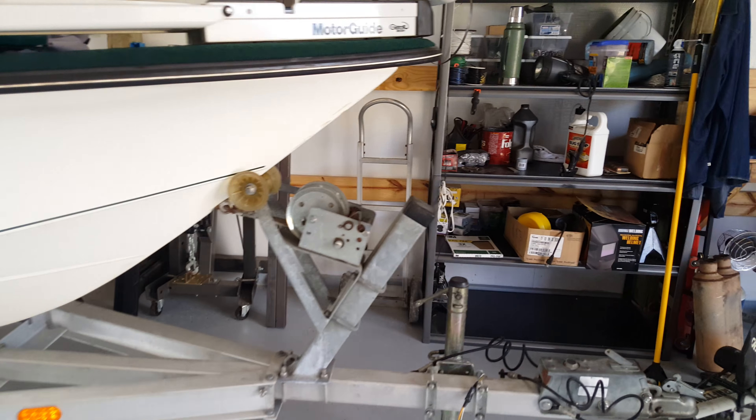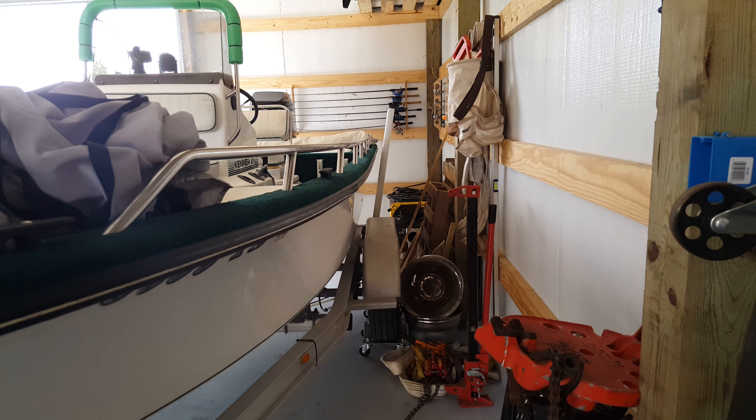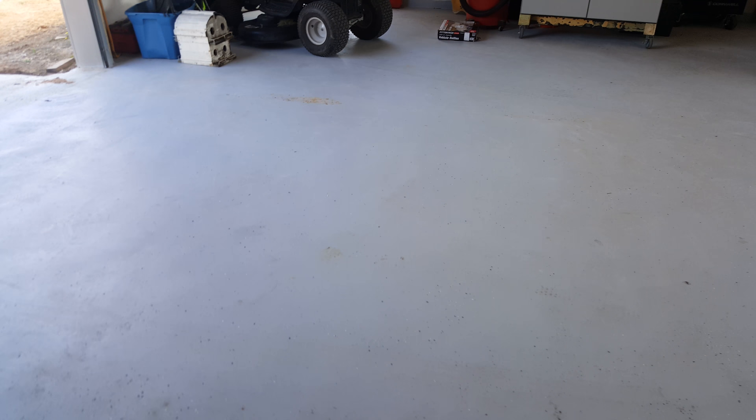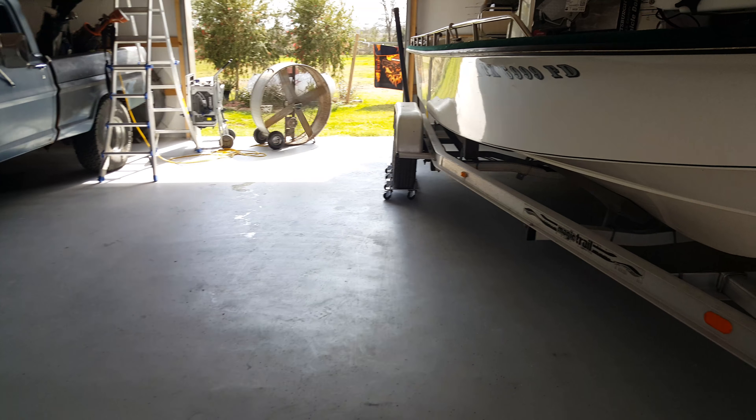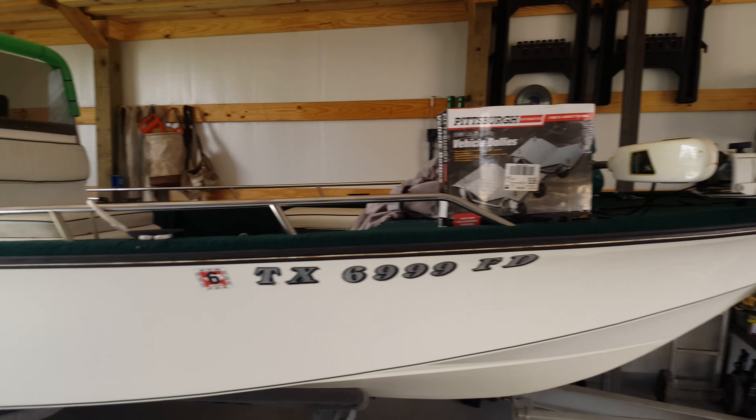I'm not a small man — I'm 6'3", about 300 pounds. I pushed it in there myself and got it in there pretty close. So if anybody's wondering about the vehicle dollies...